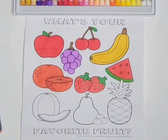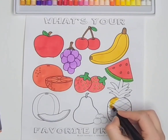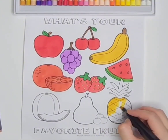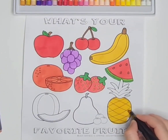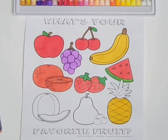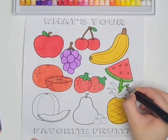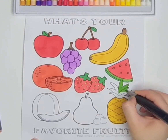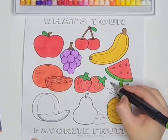Watermelon. Moo, moo. Cows in the pasture. Moo, moo, moo. Cows in the pasture. Moo, moo, moo. Skip to my loo, my darling. Moo, moo. Skip to my loo, my darling. Little red wagon painted blue. Skip to my loo, my darling.